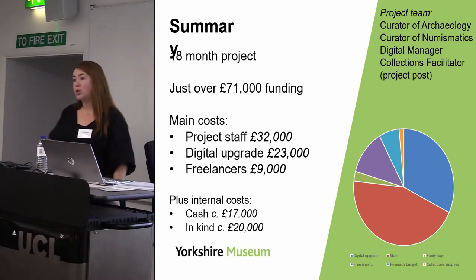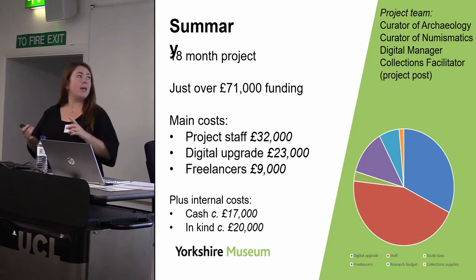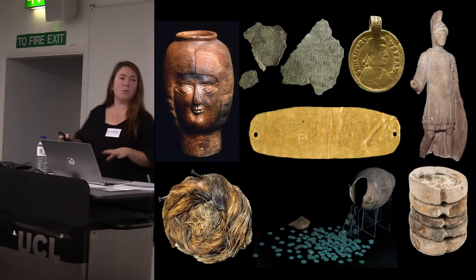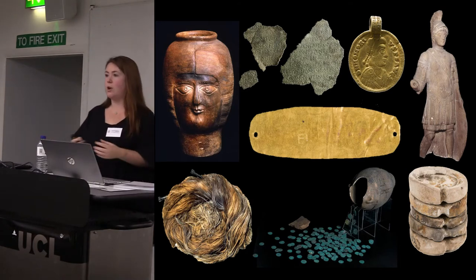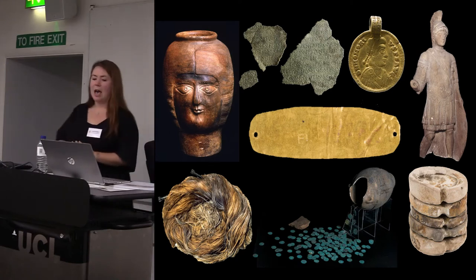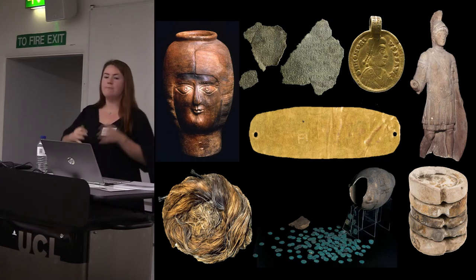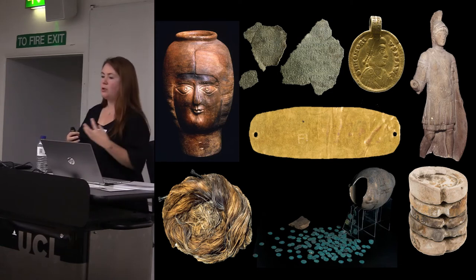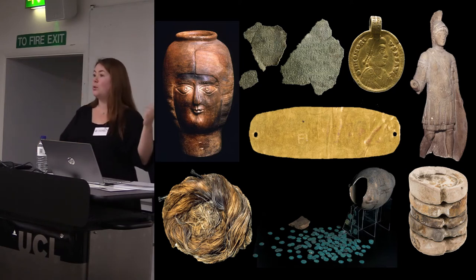Although we brought people in through networks and freelancers, the internal project team involved our curator of archaeology, curator of numismatics, and digital manager. We have these fantastic internationally important, very large designated collections of Roman archaeology — the material is remarkable. But our interpretation of them was a little bit traditional. We had taken part in projects reactively through researchers approaching us, which demonstrated what these collections can unlock — for instance, isotopic analysis by the University of Reading showed certain individuals came from as far as Africa.